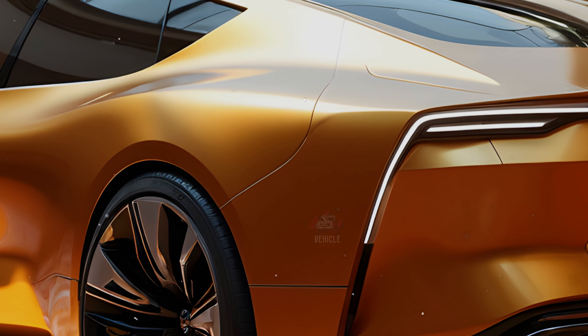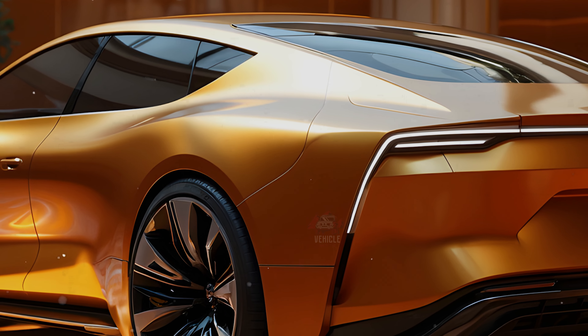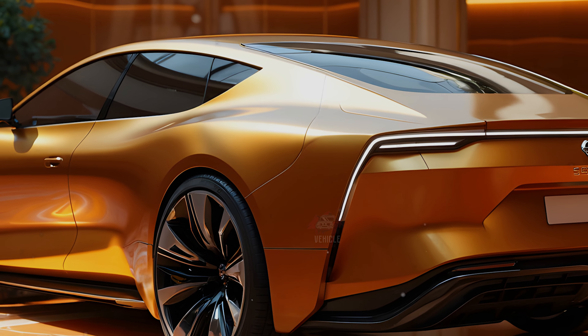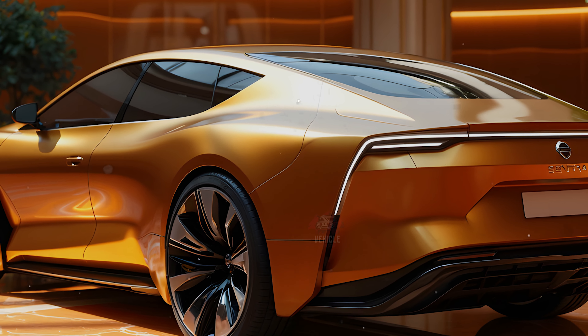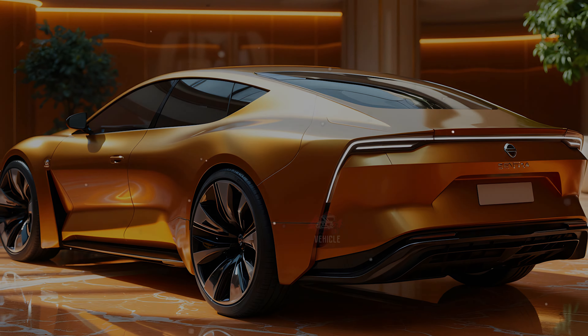The 2025 Nissan Sentra is expected to be available in the U.S. market by late 2024, with global markets receiving the updated model shortly thereafter. With its efficient powertrain, upgraded features, and affordable price, the Sentra continues to be a solid contender in the compact sedan segment.